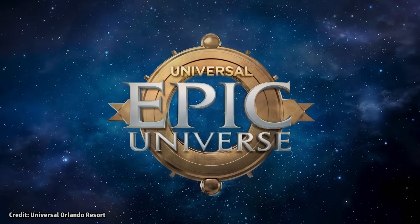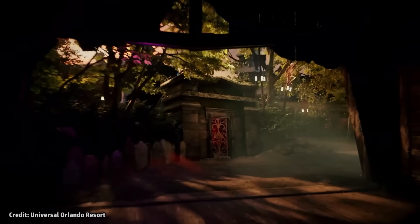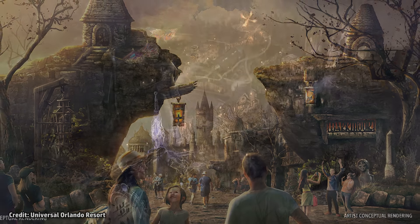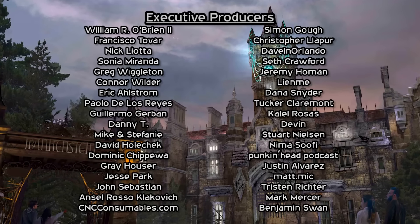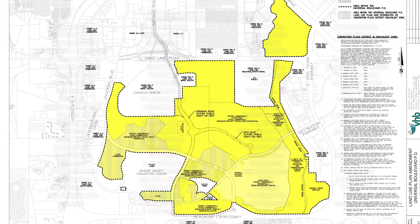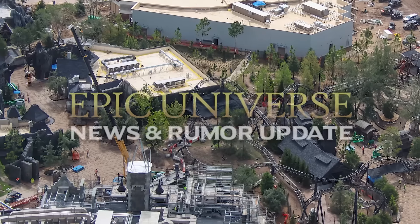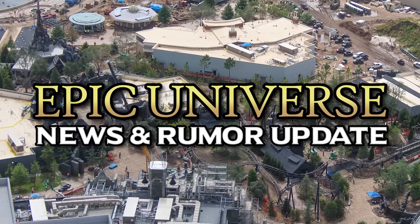Universal has announced official details for Dark Universe at Epic Universe, the new theme park opening next year in Orlando. New concept art for the land, based on Universal Monsters, as well as details for its two rides, dining locations and more were revealed. Did Universal really double the size of Epic Universe's land? Let's dig into all the official details for Dark Universe and compare the new art to up-to-date construction photos in today's news update.